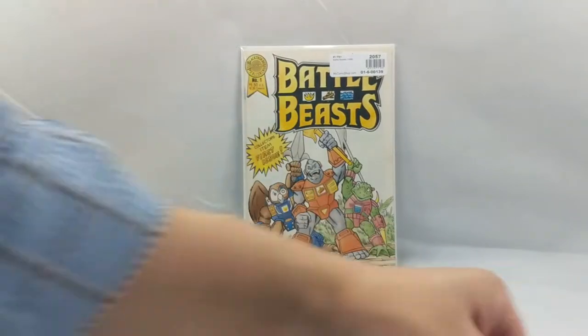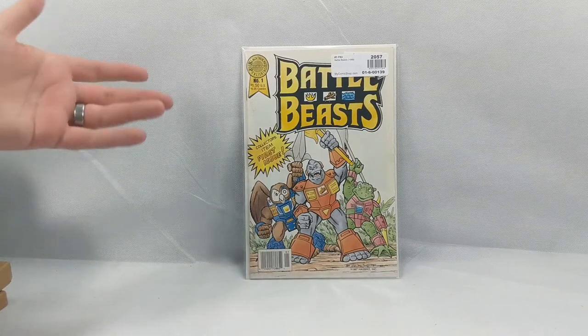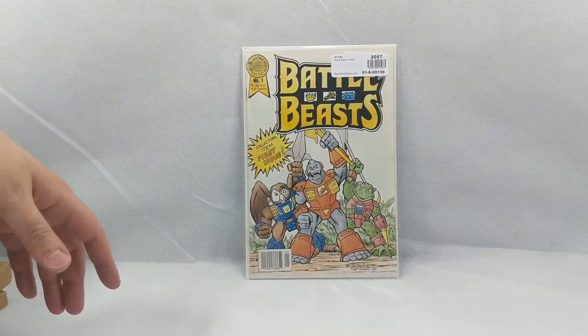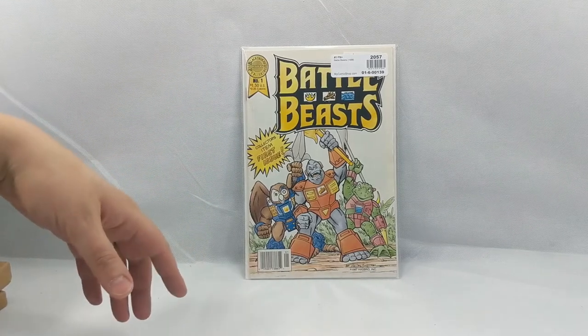It's really shocking. Books that were just a few bucks a couple years ago are now in the hundreds of dollar range, which is just absolutely insane. But that's the way of the market. And man, Battle Beast was so cool.